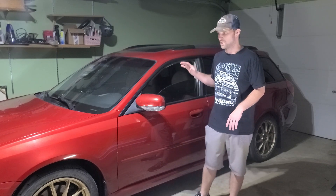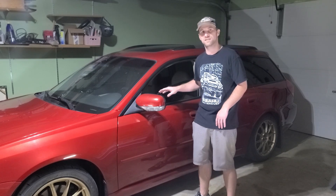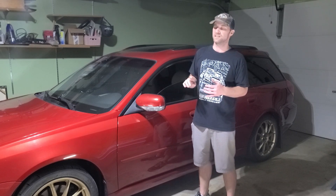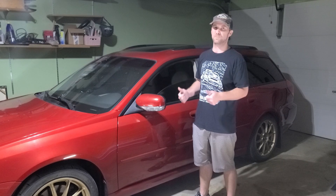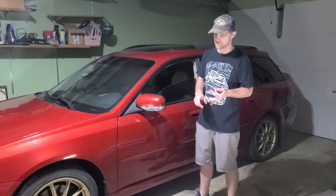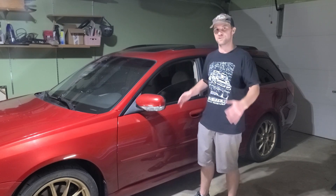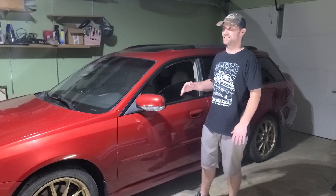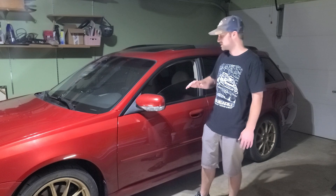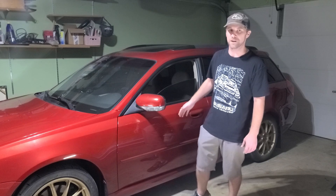We've got a couple things that need to be fixed — the previous owner probably didn't work on cars. We have to fix a couple things and then we're going to upgrade some things, including a standalone ECU and a bigger turbo. Come along with me, I'll show you everything we've got to do, take you for a ride along, show you some of the problems, and then we'll start building this thing back better.